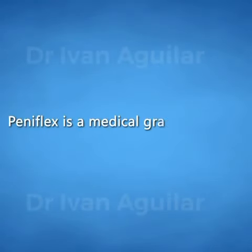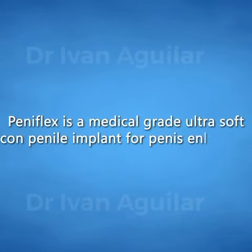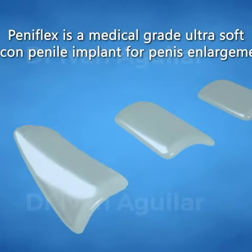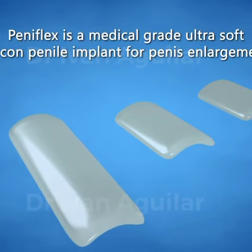Pennyflex is a medical-grade, ultra-soft silicone penile implant for penis enlargement. It is the most revolutionized implant on the market over other hard silicone implants available. The malleability and ultra-softness of Pennyflex gives the penis flexibility without stiffness, in a flaccid or erect state.